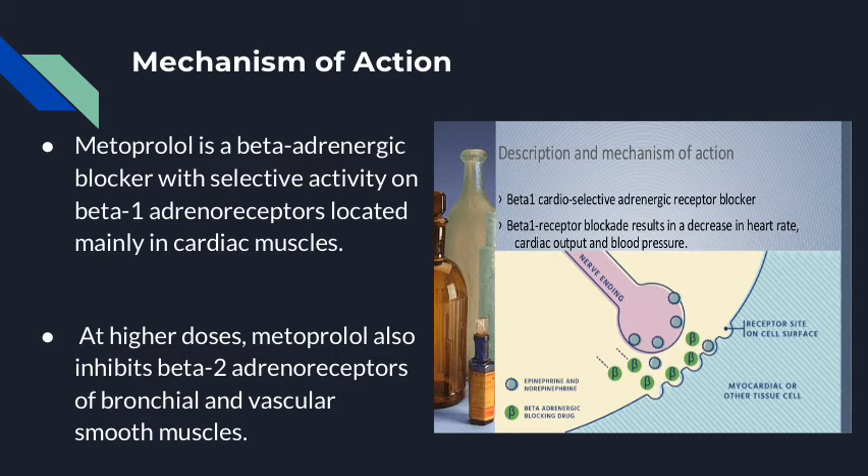The mechanism of action for metoprolol works through it being a beta-adrenergic blocker with selective activity on beta-1 adrenoreceptors. These receptors are mainly found in cardiac muscle, meaning when they are blocked, it causes a decrease in heart rate, cardiac output, and blood pressure.